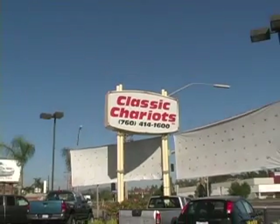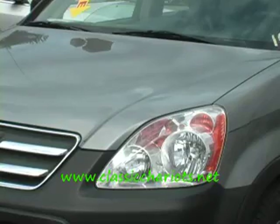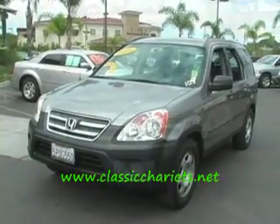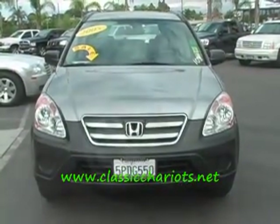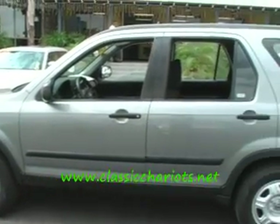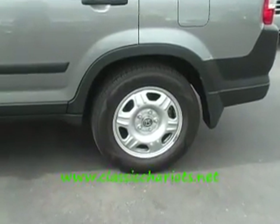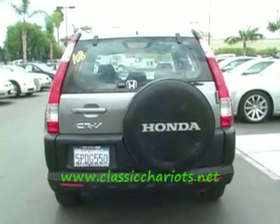Classic Chariots, www.classicchariots.net. We're on the 78 freeway at the Emerald Drive exit. Right on the price, right on the freeway. Look at this beautiful Honda CR-V. Nice, clean, original California car. We sell nothing but the finest automobiles here at Classic Chariots — the best used cars in the world. People come from all over the world to buy cars from Classic Chariots.